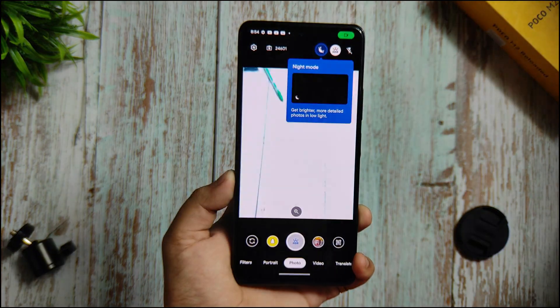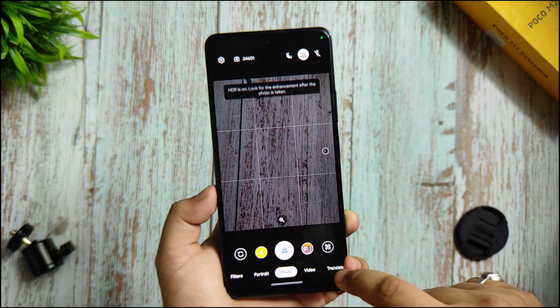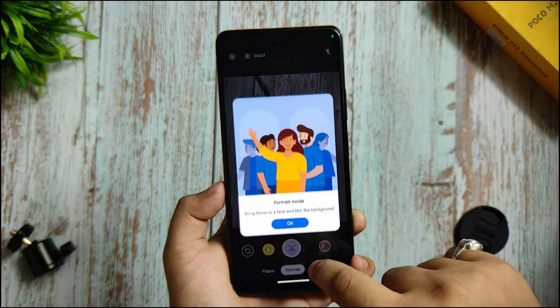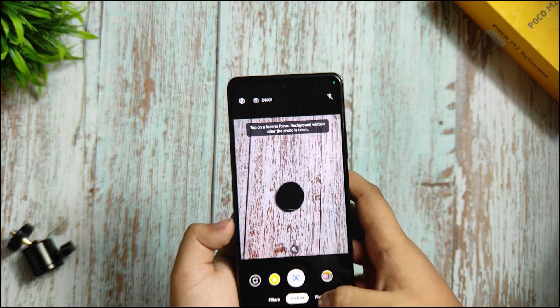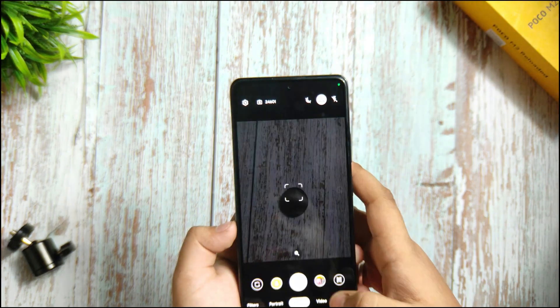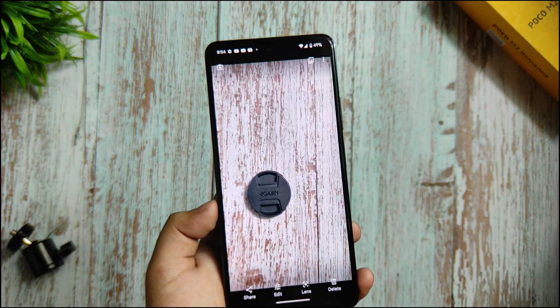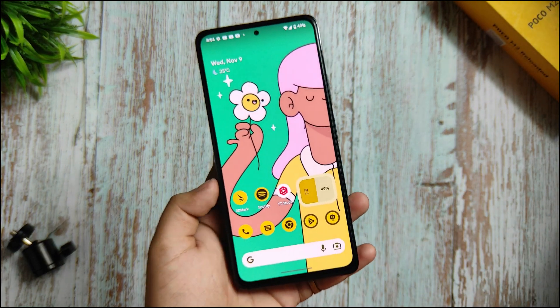You are not getting the full Google Camera — you are getting Google Camera Go. You can check that out as well. It clicks a good amount of pictures. If I click in photo mode, it does perform good photo shoots and performs well all the time. So it is great to use with this ROM.